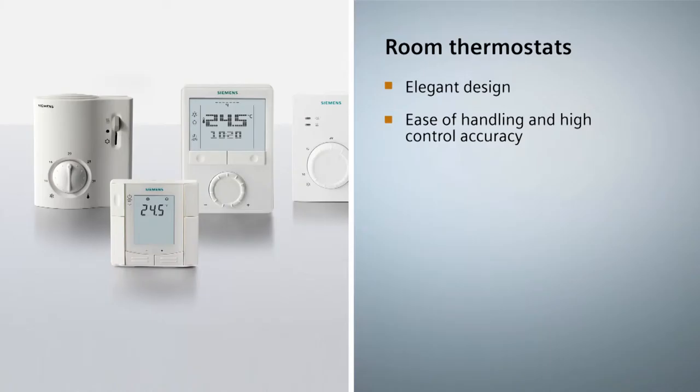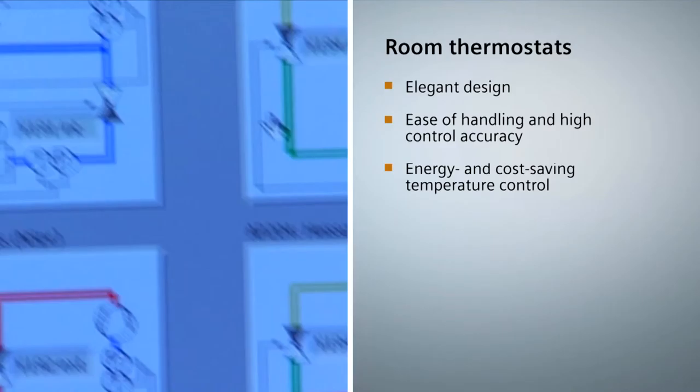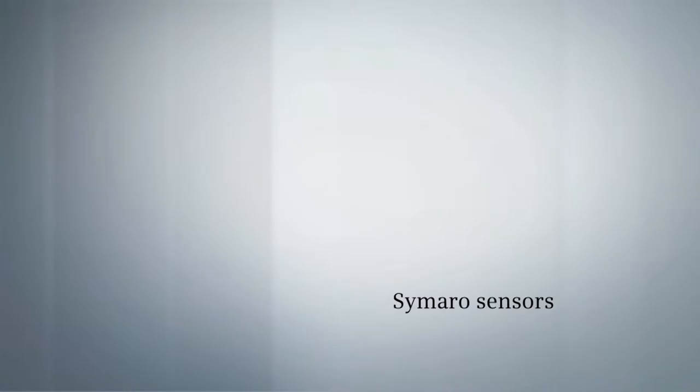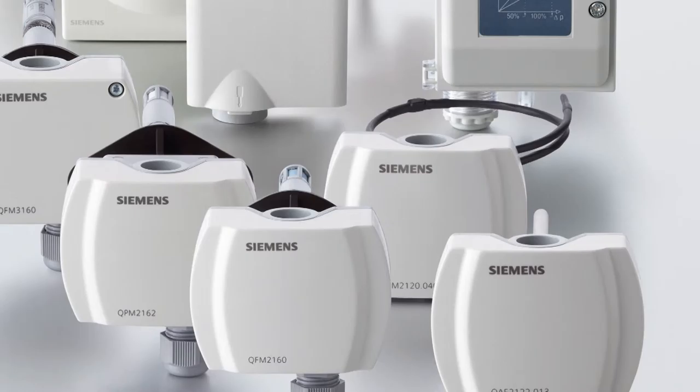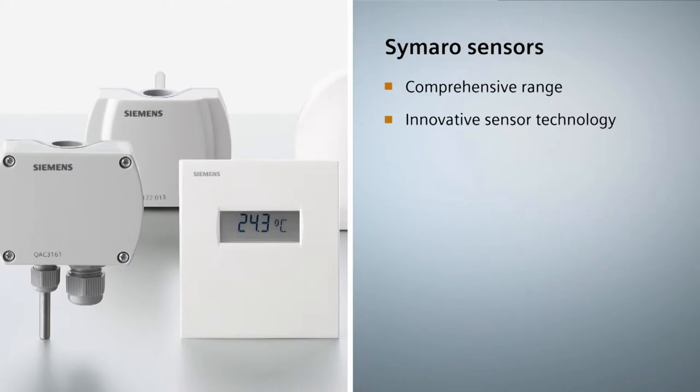Room thermostats also support energy efficient temperature control. They are designed for a large number of applications in the field of heating, ventilation and cooling, including domestic hot water, electric heating, radiators and floor heating in the domestic and commercial sectors. The room thermostats are the ideal controls for use in connection with fan coil units and heat pumps in small commercial buildings, single-family houses and apartment blocks, as well as hotel rooms. They are also suited for the control of variable or constant air volume systems, ventilation plants and chilled ceilings.